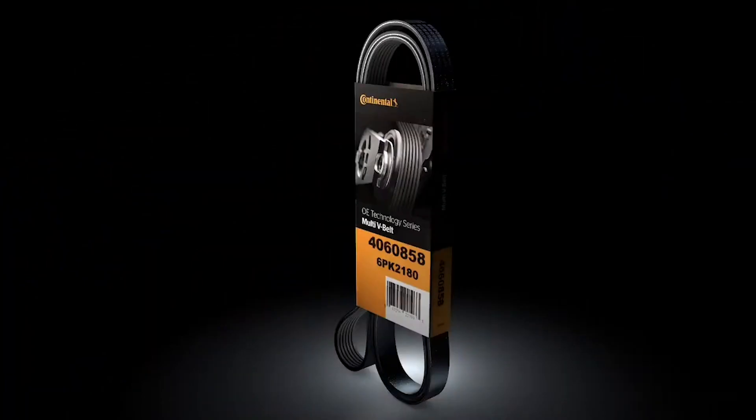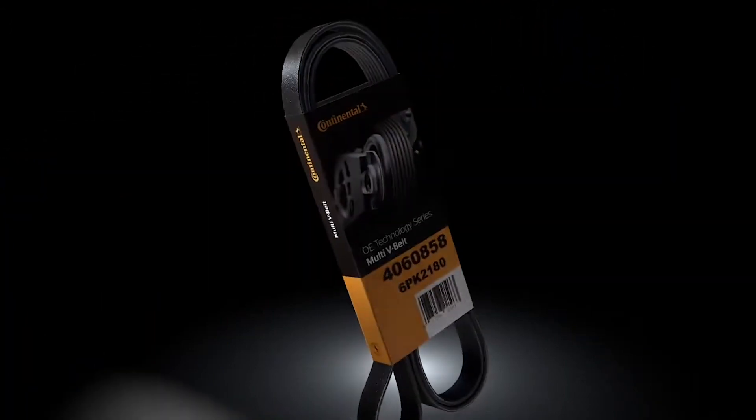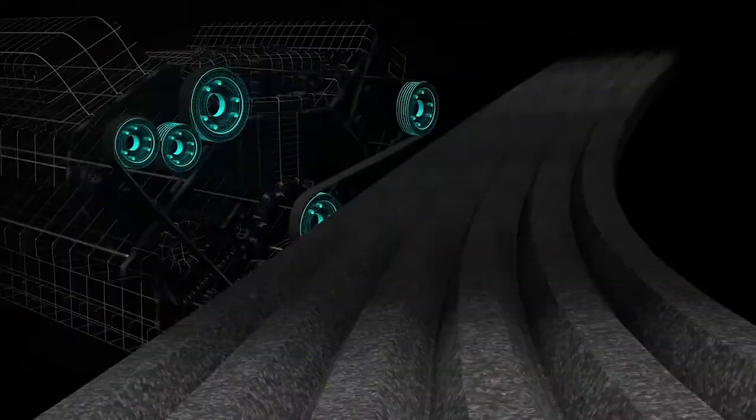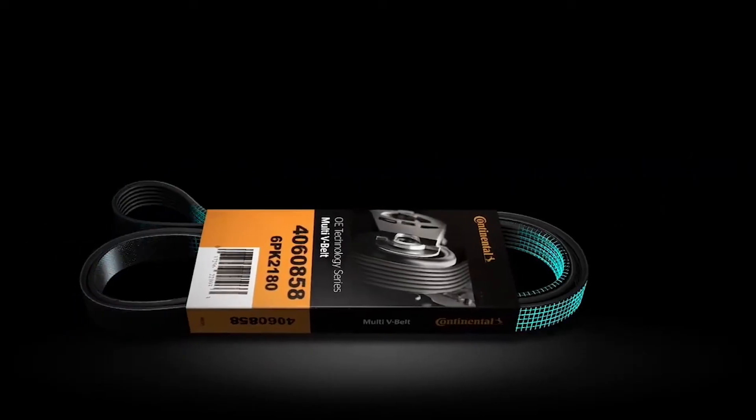Buckle up, Apex attendees. Looking for OE performance in your automotive aftermarket parts? Continental delivers. Our comprehensive aftermarket program matches OE standards, including our OE Technology Series belts. This ensures technicians can install our belts, hoses, tensioners, and timing kits with confidence. Continental: we know OE because we are OE.